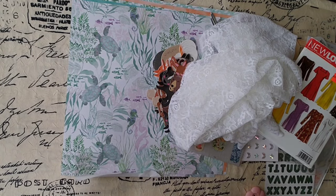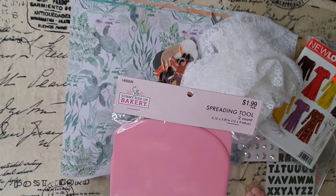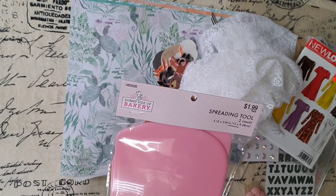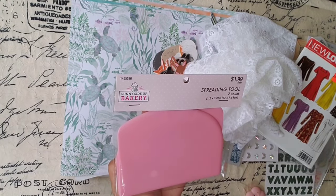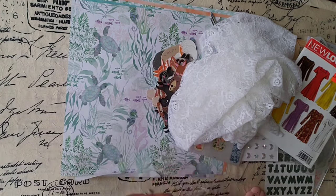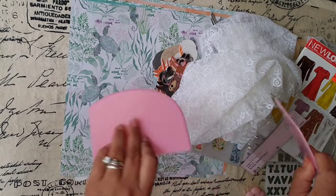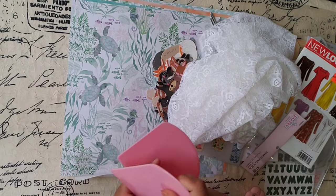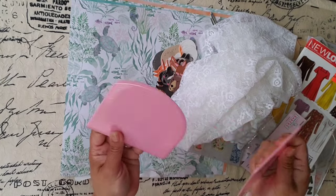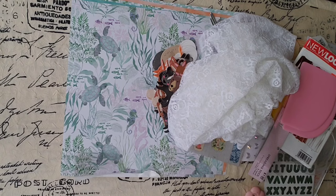And then this one was 40% off as well. What was it — $1.20, probably. And I thought for mixed media, you know, when you're stenciling a big portion or whatever — why not? $1.20. And on the clearance I found this.